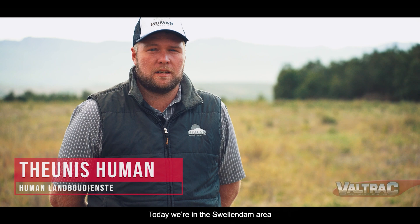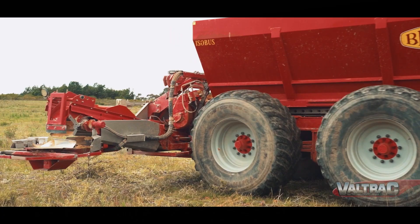Hello, I'm Dennis Iman from Iman Landbedienste. We're here today in the Swillendam district to demonstrate the Bredal Kalkstrooier.